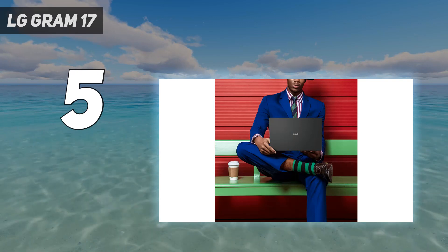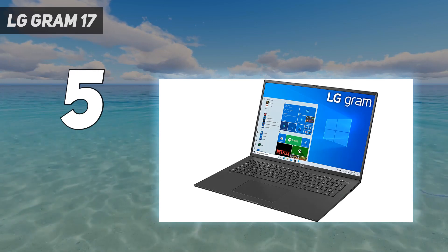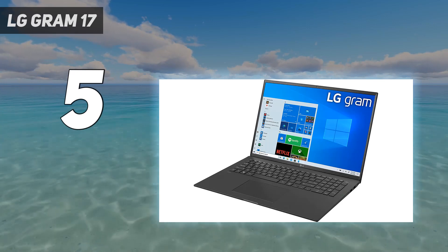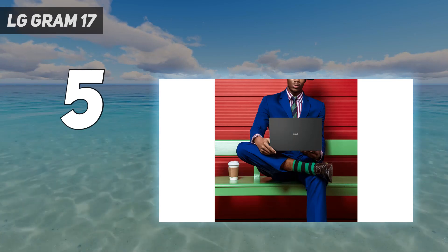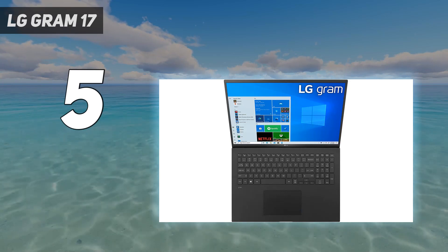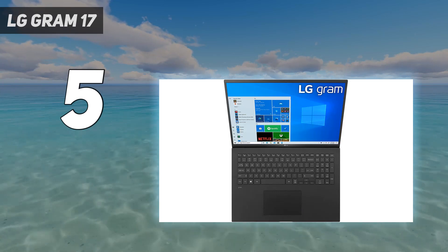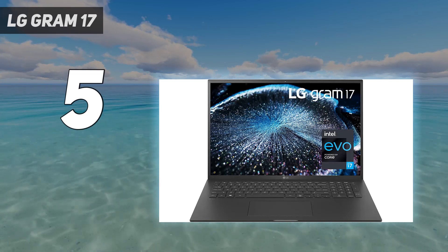This means you can comfortably carry it around with you, perfect for anyone who travels a lot. When we tested it, we also found it to have one of the best battery lives we've seen in a Windows 10 laptop, mainly thanks to the new Intel 11th generation hardware. So you can work anywhere you like, safe in the knowledge that the battery will easily last you a whole workday and longer.